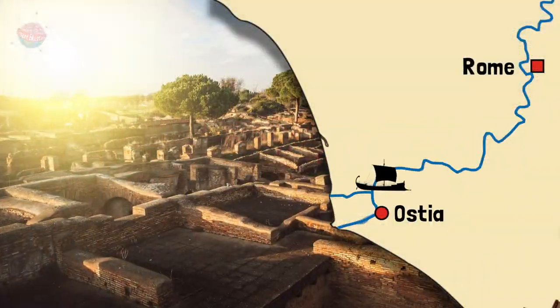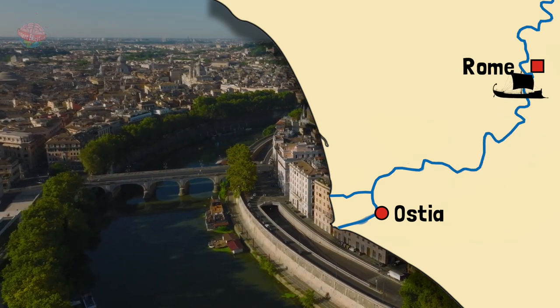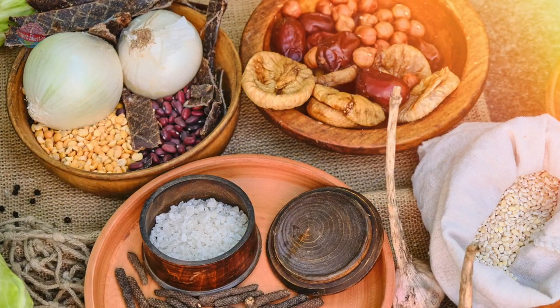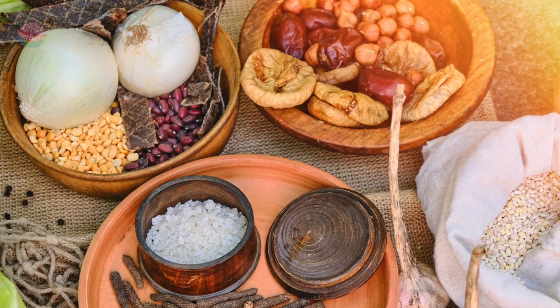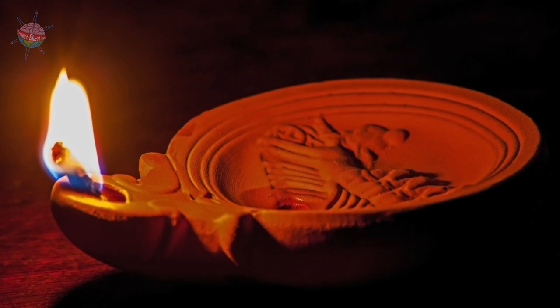Ostia was an important port where many goods arrived and were taken up the river Tiber on barges to Rome. Items traded include food and drink, materials for construction, and manufactured objects such as oil lamps.